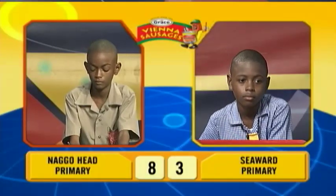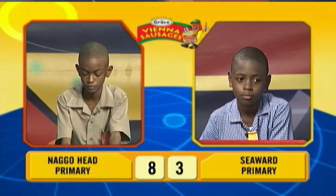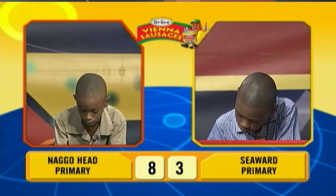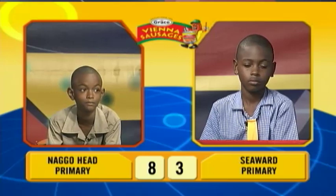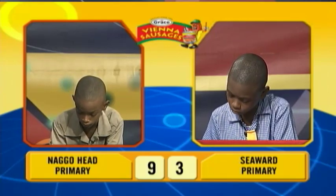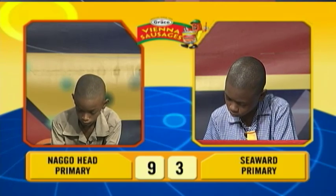Our first face-off is between Jelani Grant of Lagohead Primary and the captain of Seawood Primary, Kenrick Maduri. Jelani, these are for you. If C equals 5 and D equals 2, what is 2C plus 3D? 60. Correct. What is 3 and 3 over 8 plus 4 and 1 over 3 as a mixed number in its lowest terms?